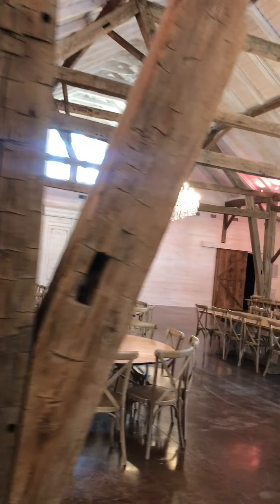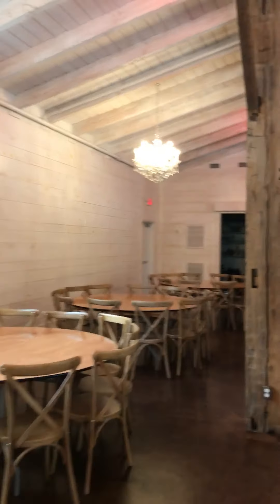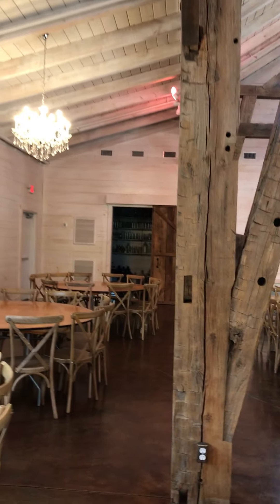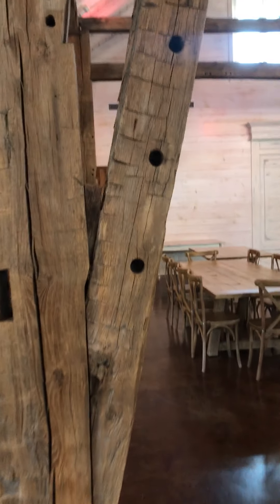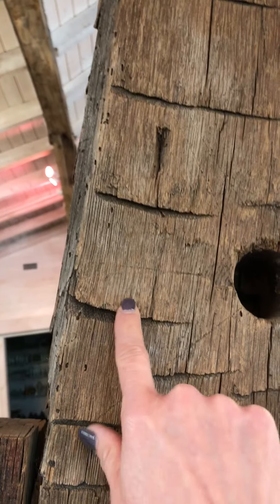A few more chandeliers here. It's beautiful, and I wish I could share with you the way that this venue smells — it smells amazing. It smells like these old wooden beams. Look at how cool this is — this is where they used to anchor the beams together, and these are all hand-hewn little notches out of the beams.